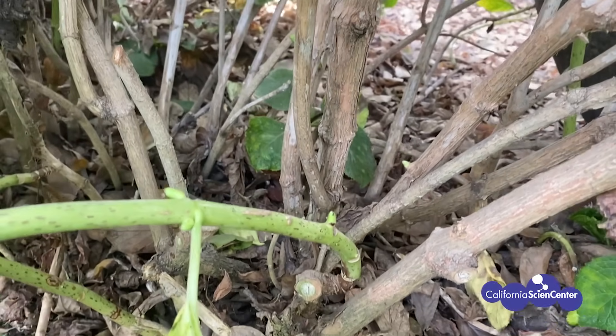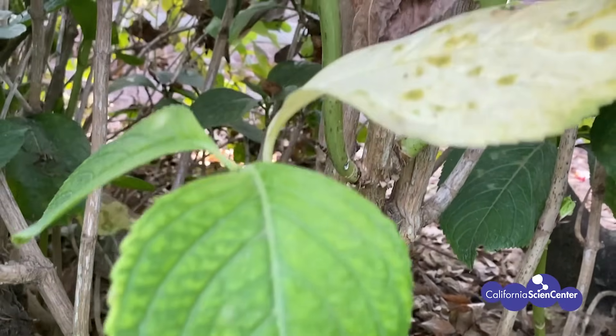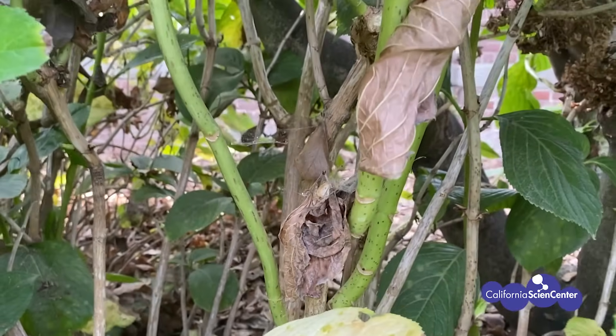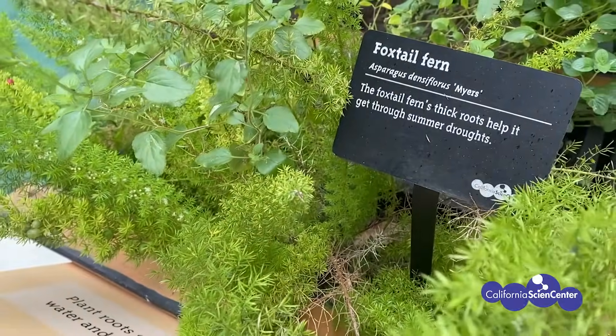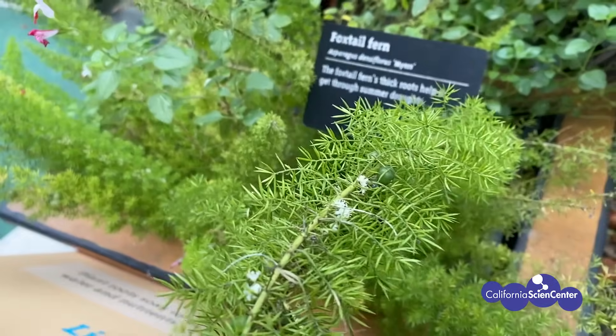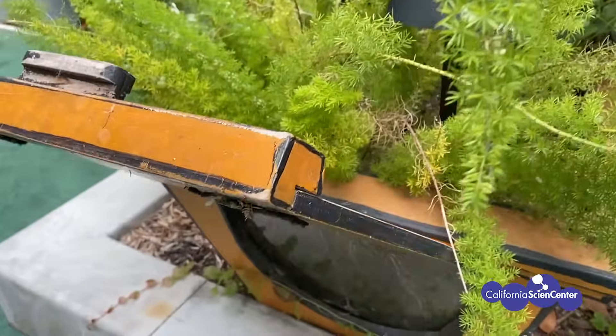Did you guess plants? If you said plants use energy from the sun, then you're right! Plants use a process called photosynthesis to make food to fuel themselves. Plants absorb the energy of the sun through their leaves, but that's not the only thing they absorb. Plants also absorb carbon dioxide through their leaves and water through their root system. Once plants have all they need — sunlight, carbon dioxide, and water — they use the energy from the sun to convert the water and carbon dioxide into a sugar called glucose, which they use to survive.